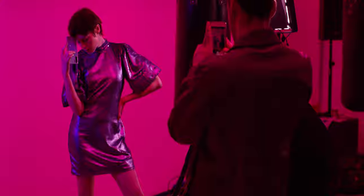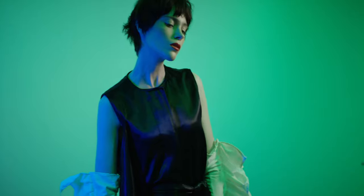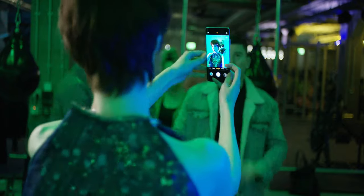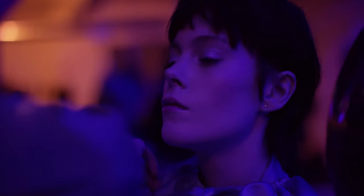We brought the colors to life by using different color gels based on the colors of the phone. The phone looks sleek and futuristic, so I wanted to bring that to life. I wanted to make the model look edgy and quirky.